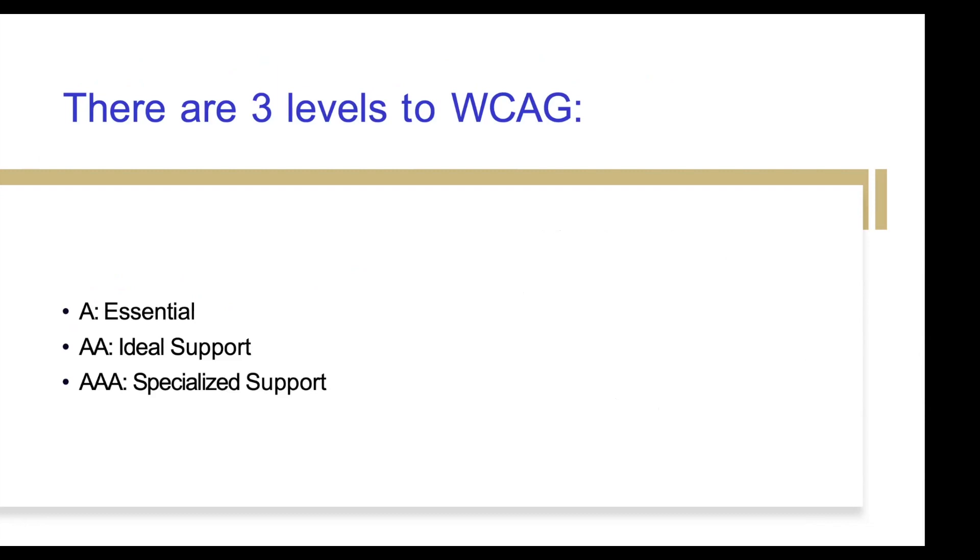There are three levels to the Web Content Accessibility Guidelines. A is for essential, AA is for ideal support, and AAA is for specialized support. Making sure you're meeting at least the essential requirements is the minimum for your website accessibility. We would love for you to be at the specialized support level, but the essential level is the minimum. That's just doing the things we're talking about today — like having alternative text, not having videos automatically play, and having closed captioning on any kind of videos. Those are basic things that can be easily implemented without having to do web coding.